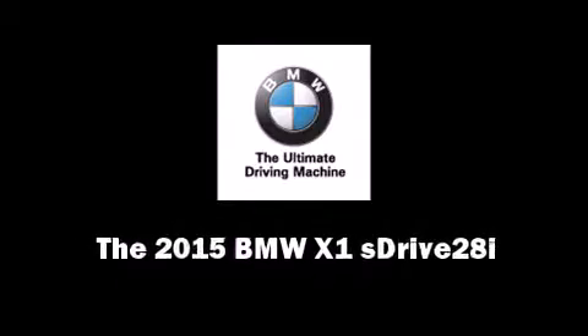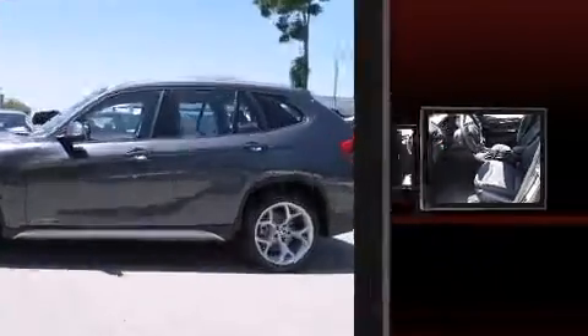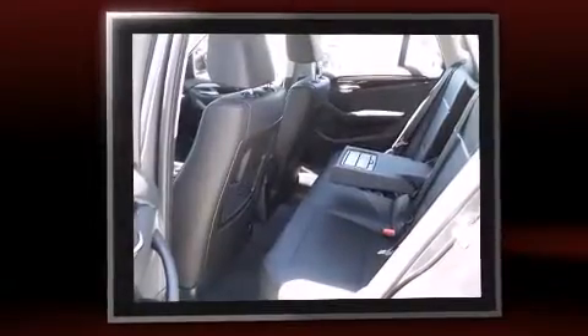Outstanding design defines the 2015 BMW X1 S-Drive 28i. Under the hood, you'll find a four-cylinder engine with more than 200 horsepower, providing a smooth and predictable driving experience.